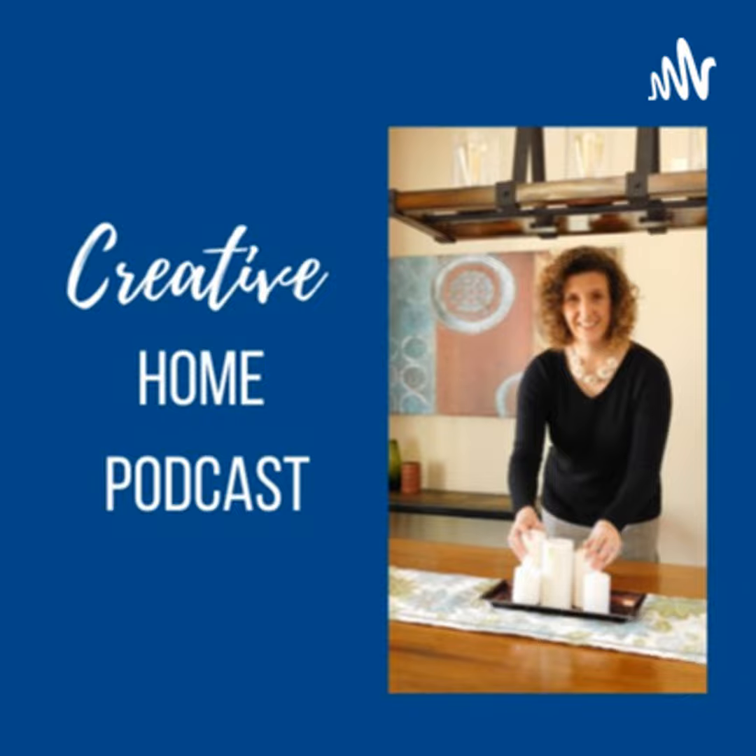Hi, it's Kasha McDaniel. I am a home stager and decorator, and you're listening to the Creative Home Podcast, where I talk about staging, decorating, and all things associated with your home. So take a listen.